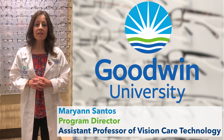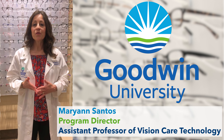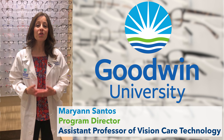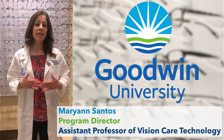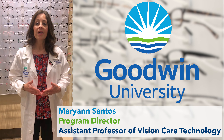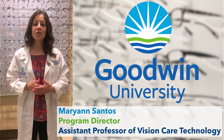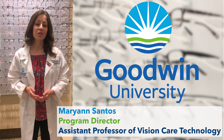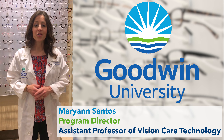The program teaches you everything you need with regards to making eyeglasses and fitting contacts. You even have the opportunity, right where I'm standing now, in this student-run optical store. The students market and run an optical store where people from your family and friends, people from the outside, Goodwin students, staff, and faculty can have their eyeglass prescriptions filled in the store. We also have a contact lens and eyeglass lab that I'm going to show you in a few minutes.